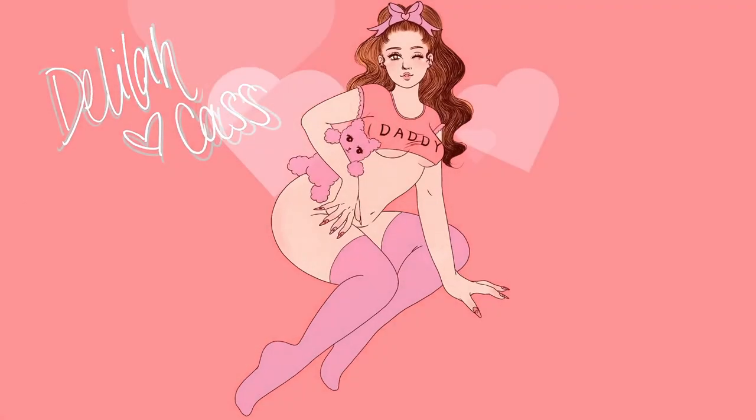Hi everyone, Delilah here, welcome back to my channel! Today's video I wanted to unbox the ManyVids creator collection with you. If you guys don't know, ManyVids is an adult website for indie content creators — it's been part of my life for the last seven years, so I have accumulated a lot of merch.